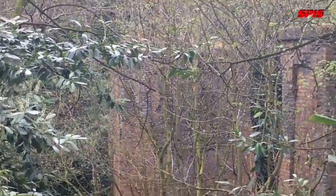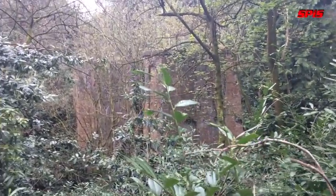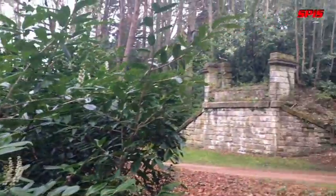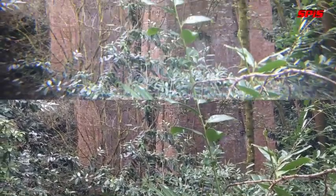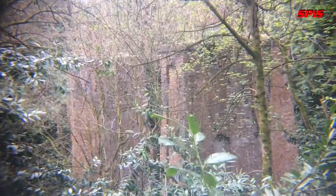Folks, we have some more viaduct stuff. Look at that. It goes all the way across to here. So the tracks must be moving just up there.